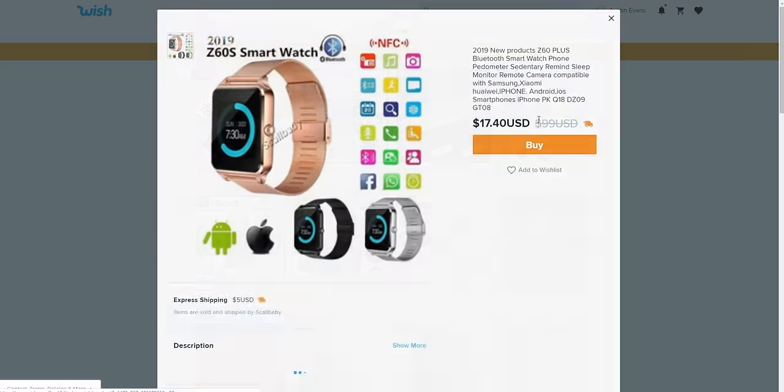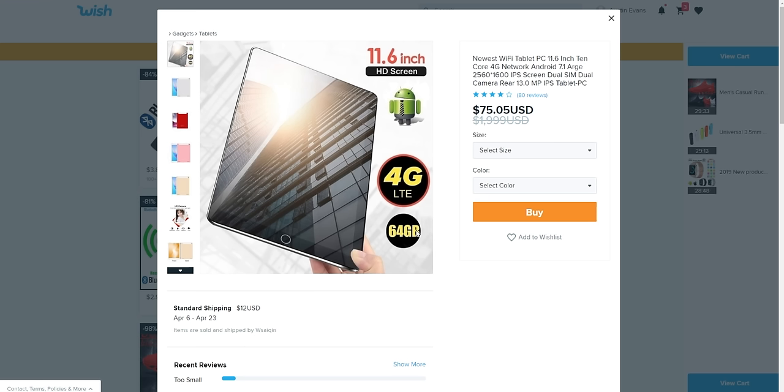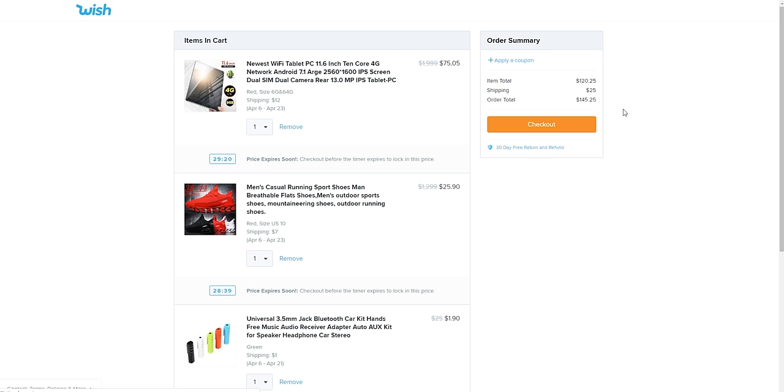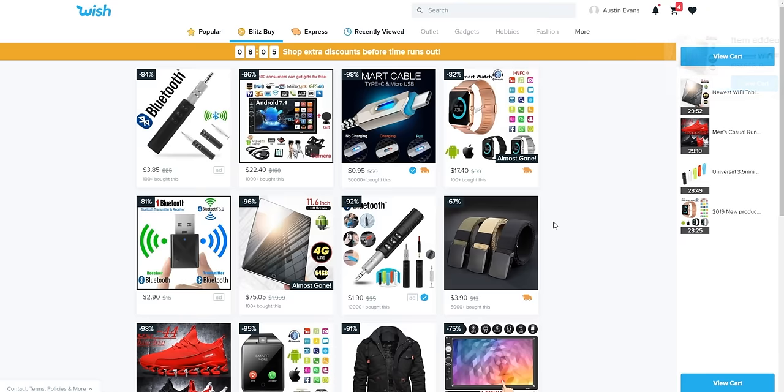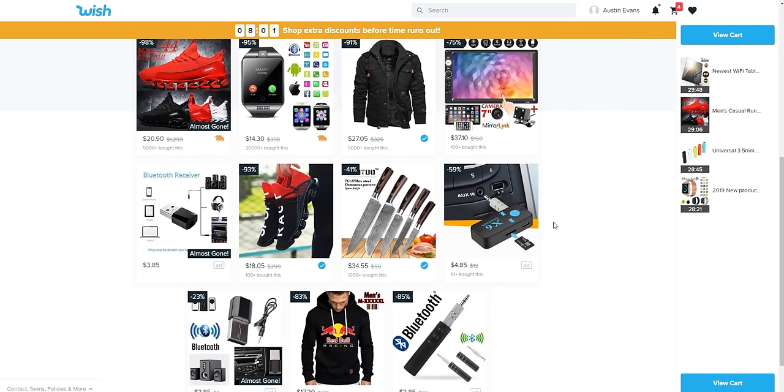The first thing is a smartwatch — that seems reasonable, actually looks good. Then there are some red fashion sneakers. There's also an 11-inch 4G network Android large-screen tablet for $75. I've already spent $145. I feel like I've already got everything cool, and now I'm forced to buy things that are not cool — welcome to Mystery Tech.